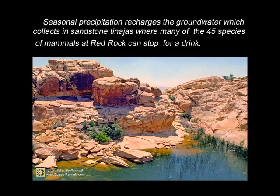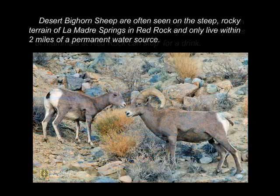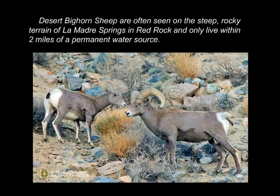Seasonal precipitation recharges the groundwater, which collects in sandstone tinajas, where many of the 45 species of mammals at Red Rock can stop for a drink. Desert bighorn sheep are often seen on the steep, rocky terrain of La Madre Springs and Red Rock, and only live within two miles of a permanent water source.